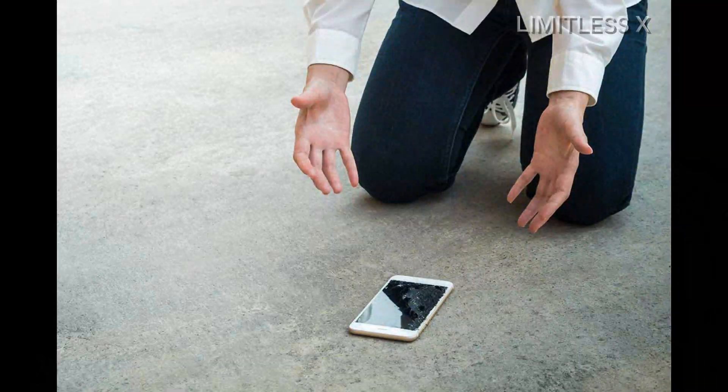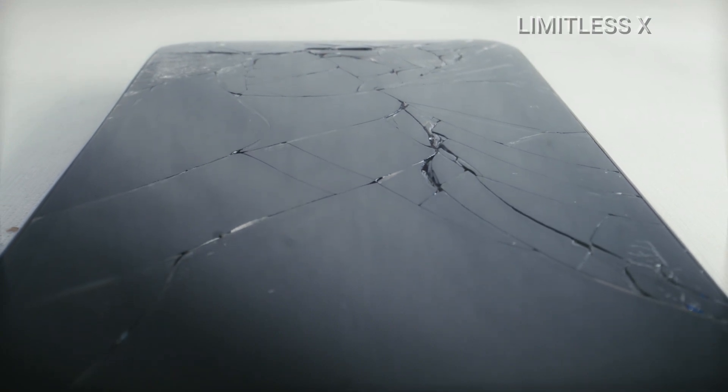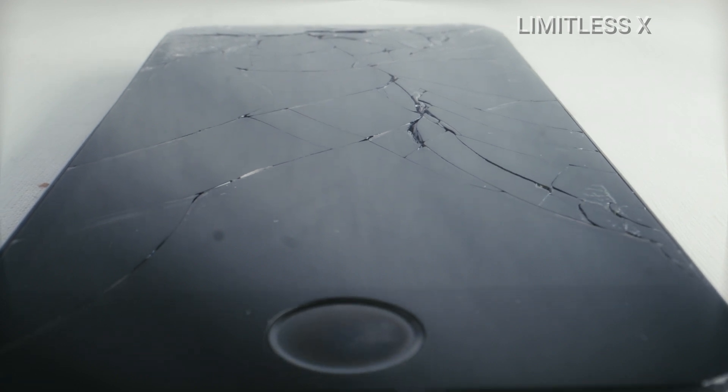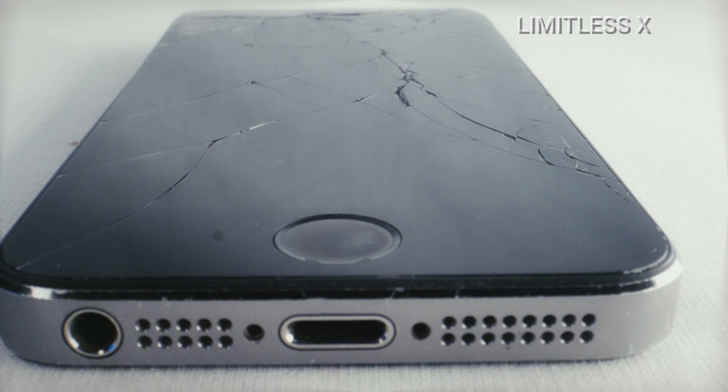For example, some models only protect the upper layer of the phone screen — that is, the part that you see and interact with. But if your phone falls on the ground at an angle and lands on one of its corners, then that kind of screen protector won't help much. In fact, it may not help at all. You may have heard of many cases where people have had their phone screens broken despite having a screen protector on.